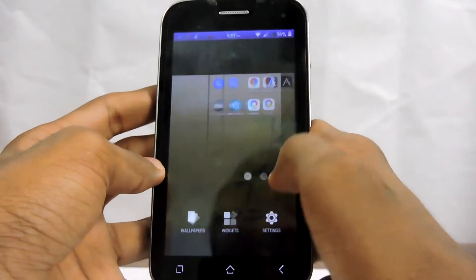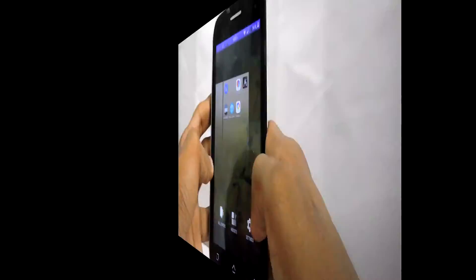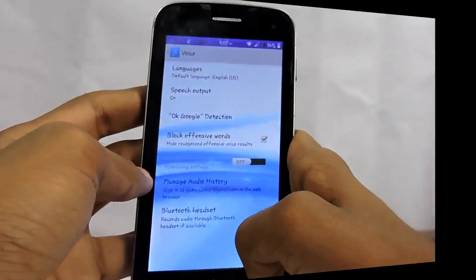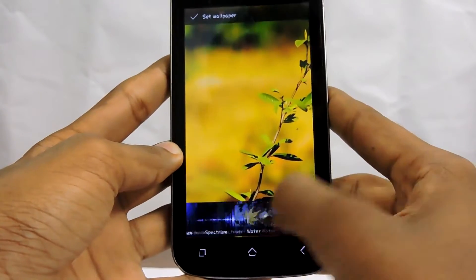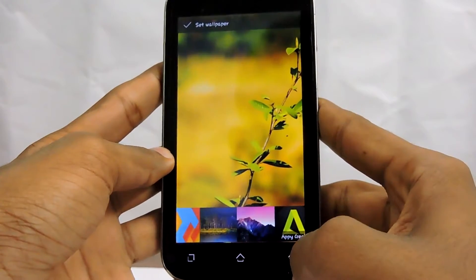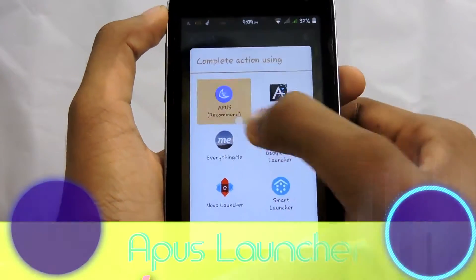There is also a lot of other cool stuff on this launcher. Moving on to the fourth one: Apex Launcher.